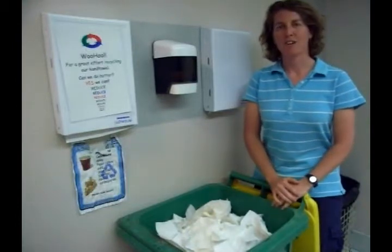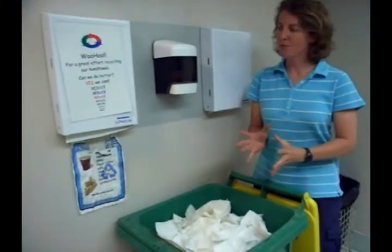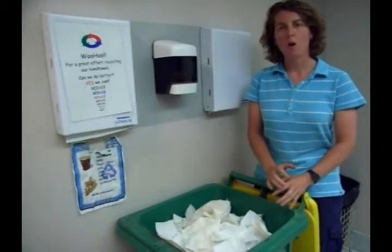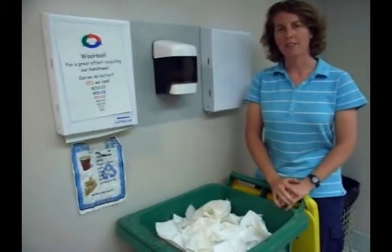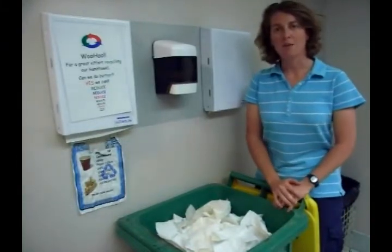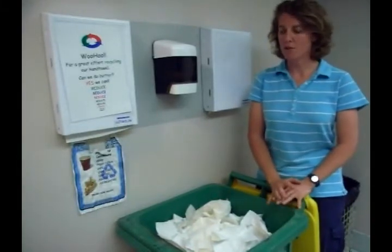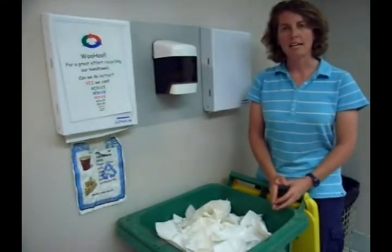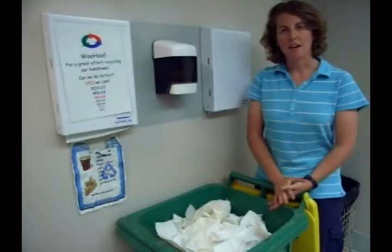Hello, it's Karen Jones from SecretsOfLivingLightly.com. This week I wanted to focus on the dilemma when you go to the public bathroom: which is more environmentally friendly, the hand dryer or the paper towel? I'm here at CSE, the Department of Sustainability and Environment's bathrooms, and the things they really focus on with being environmentally friendly are the questions they ask.